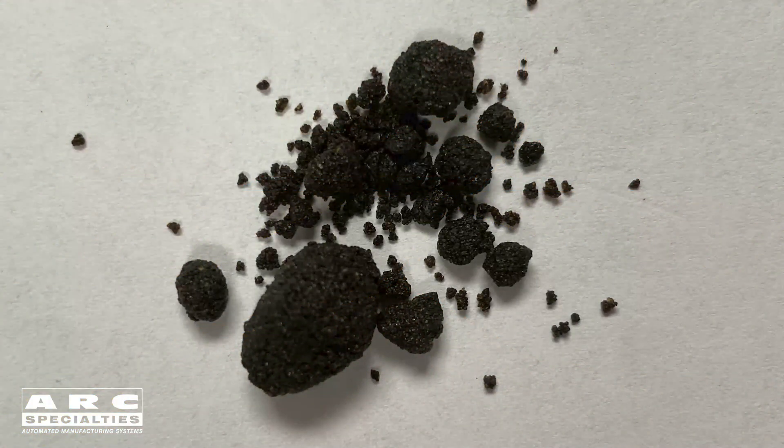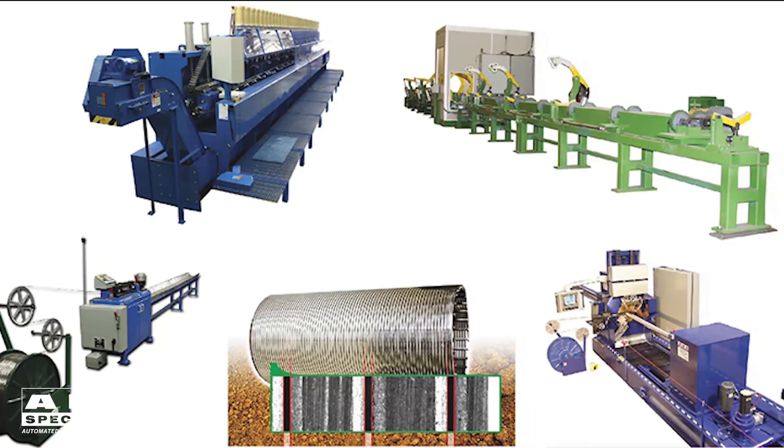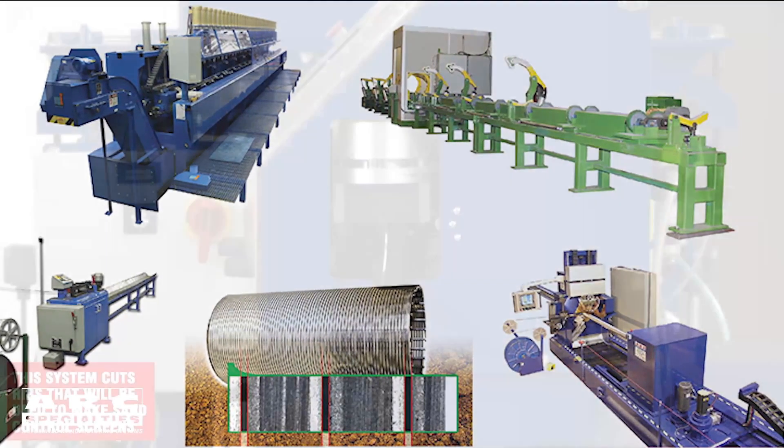Also, up in Canada for the oil sands, there are two ways to extract the oil sands. One is strip mining, but that's environmentally destructive. The other way is a steam-assisted gravity drainage method which uses sand screens. Because of this increased global need for sand screens, we not only started to build these resistance welding machines, but all the ancillary equipment.